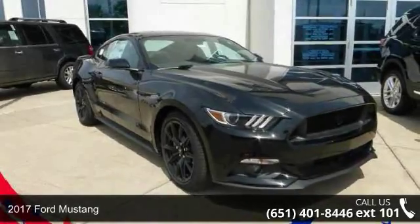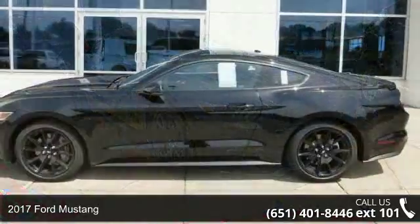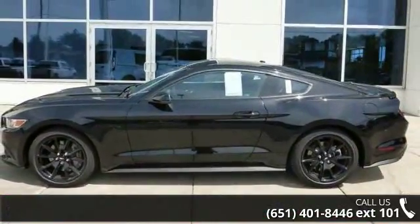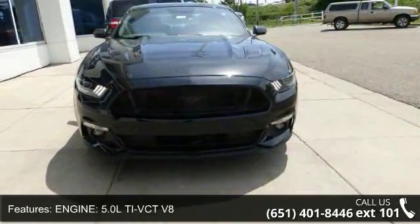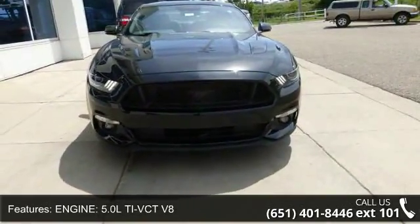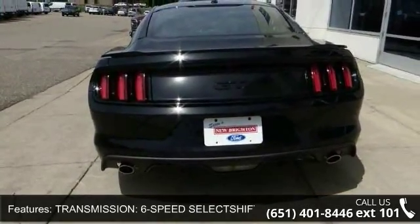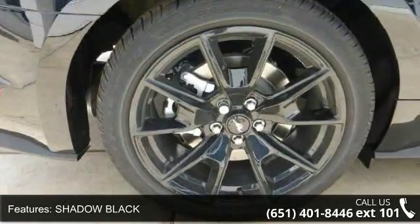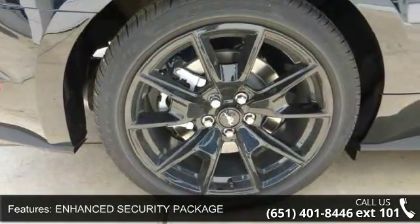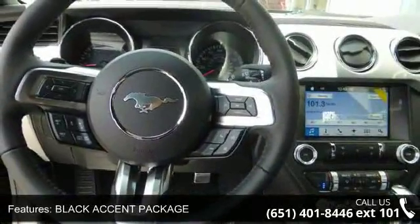Arrive in style with this 2017 Ford Mustang. If you are looking for an automobile with great features, look no further. Enjoy these notable features: engine 5.0 LTV CTV 8, transmission 6-speed SelectShift automatic, shadow black enhanced security package, black accent package, reverse sensing system, front license plate bracket, power driver seat, power passenger seat, and MP3 sound system.